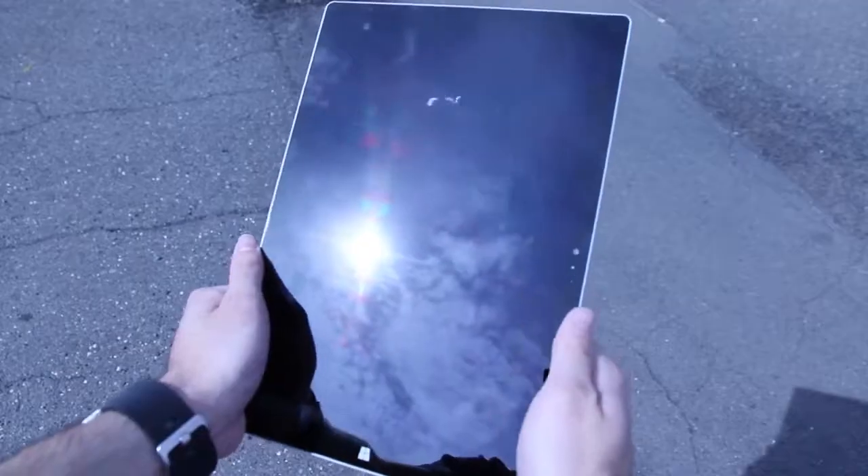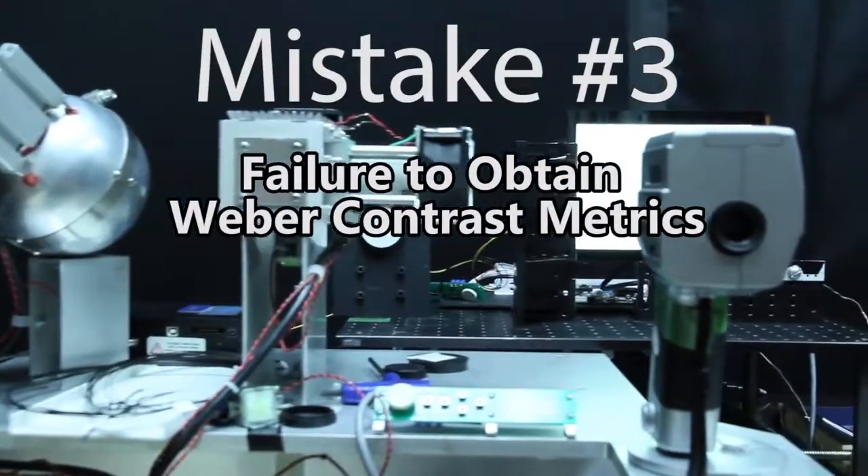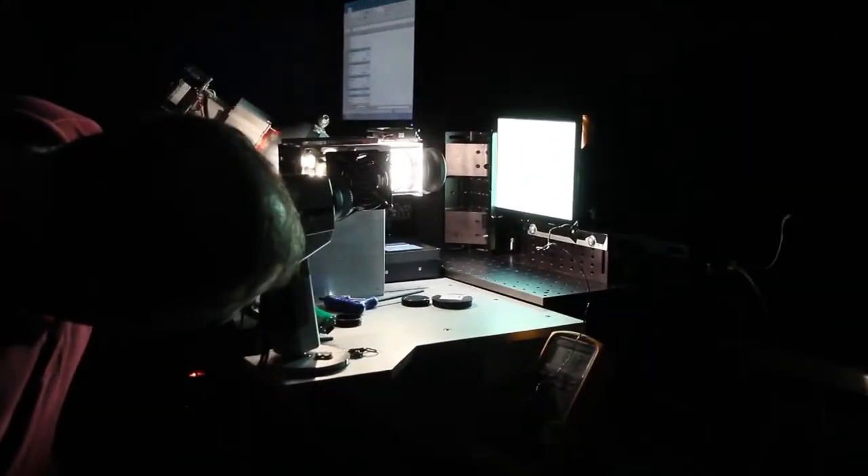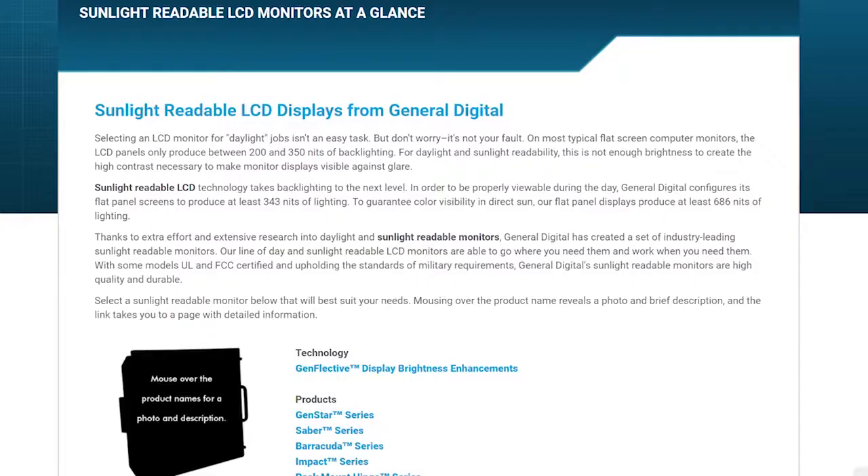We test for direct sunlight brightness. Using our own Weber Contrast testing station, General Digital obtains real-world brightness and contrast metrics and publishes the data on our website.